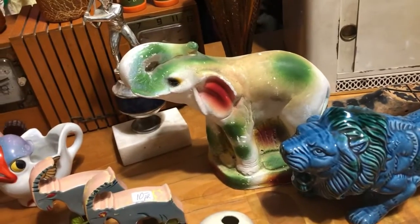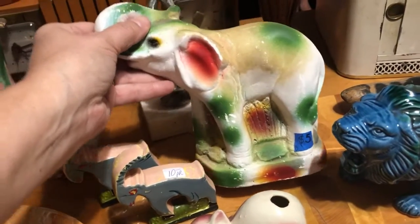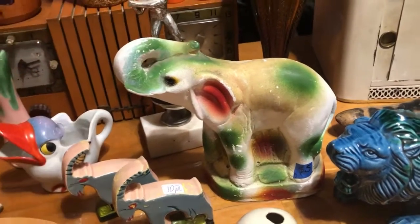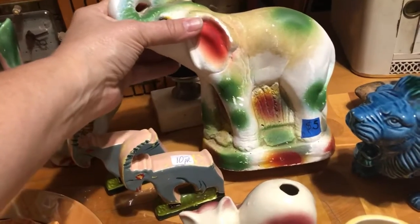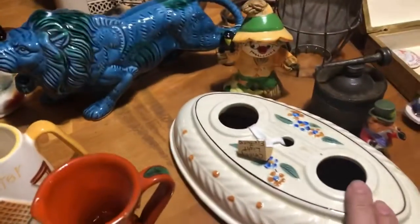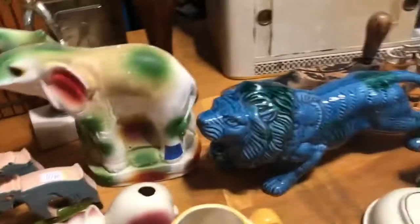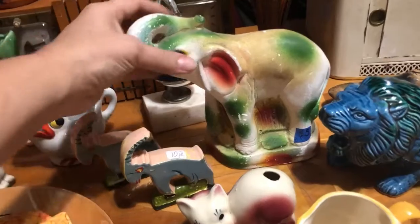I'm sure y'all know what this is. When I walked over and picked it up, she asked me if I knew what it was, and I said it's a carnival piece — she said I was the first one to say that; nobody knew what it was. It was five dollars and the other was three dollars, but she basically gave me one free. That was a good deal — my first carnival piece I've actually purchased.